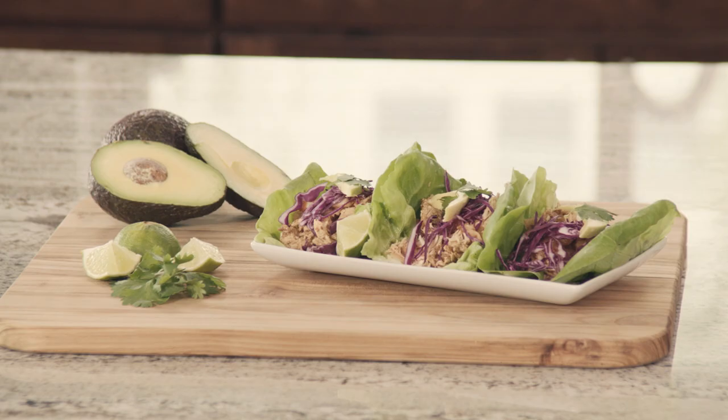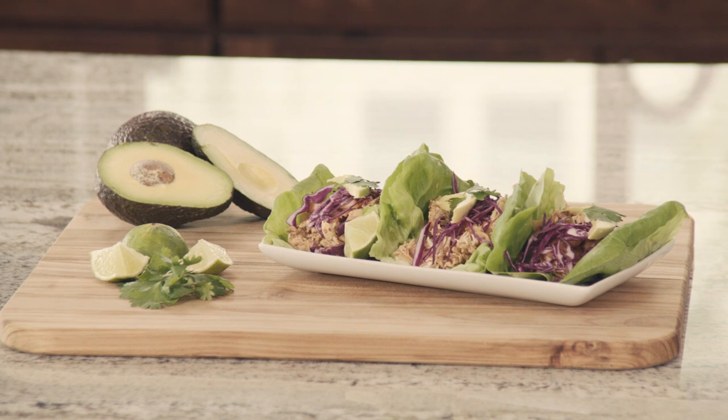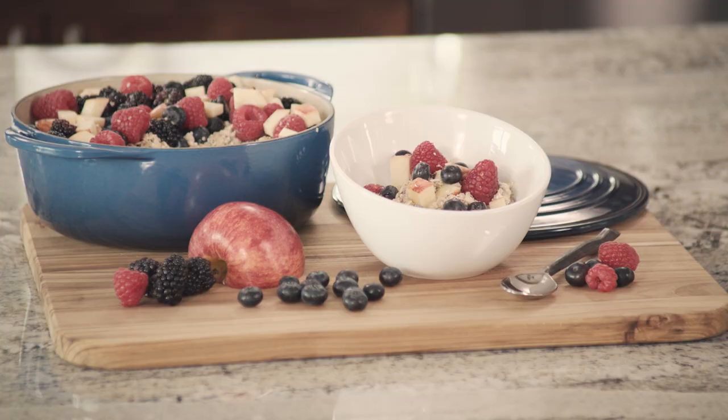Hey there, I'm Elizabeth Reiter. I'm a certified health coach, food blogger and host of Elizabeth Eats on FM TV. Today I want to share my best tips for healthy make-ahead meals. These are meals that you make ahead of time and you can eat any time during the week, or even during the month if you've frozen them.